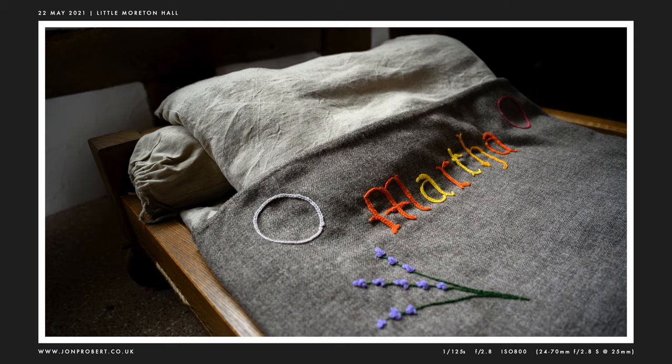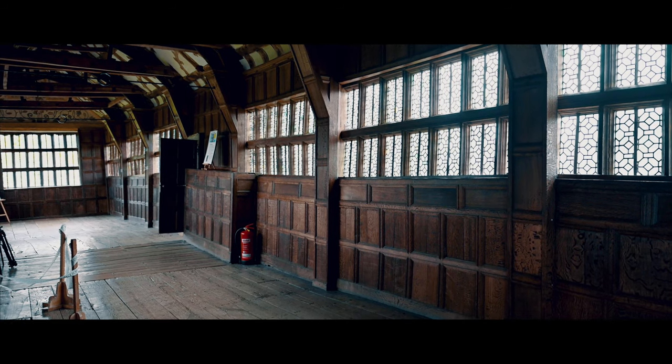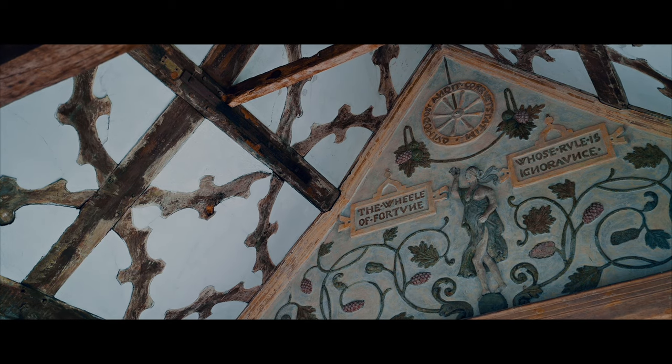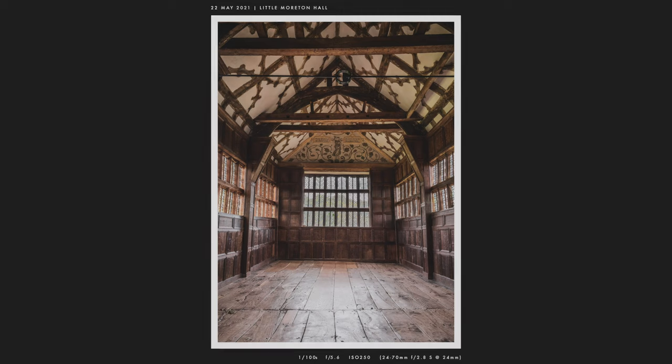Quick picture of Martha's embroidered bedspread here. This bit of the house is the long gallery, which was used for showing off and entertaining friends, but it was kind of an afterthought on the house — hence why it's so crooked and has started falling down and has had to be strengthened over the years.